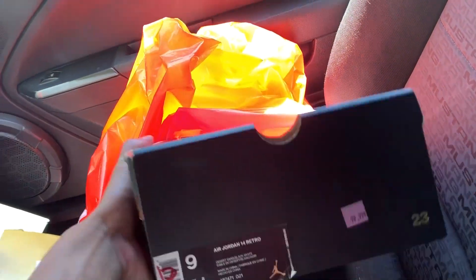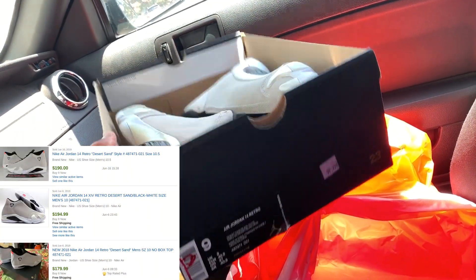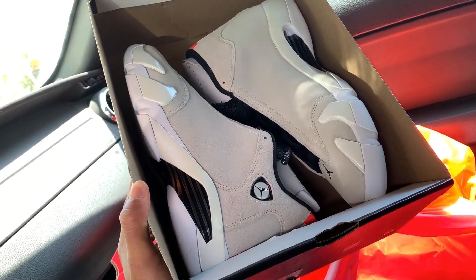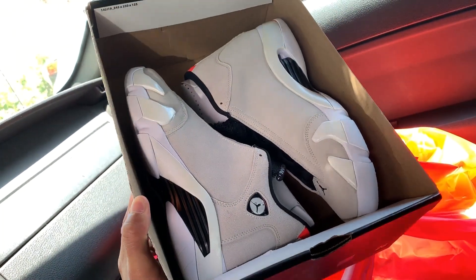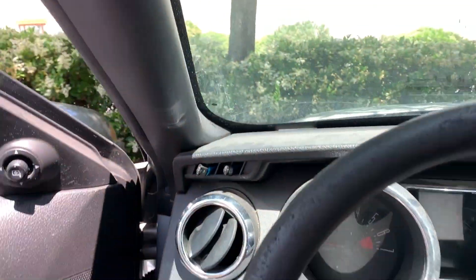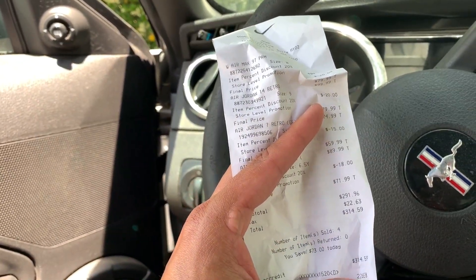And then we got a Grail in my size — size 9. $80 plus some tax for the Jordan 14 Retros in the Desert Sand colorway. I'm not sure if I'm going to keep these. I love this colorway, I love the suede on this shoe. This one's going for $150 and over as well. What did we spend? $314.59. Not too bad.